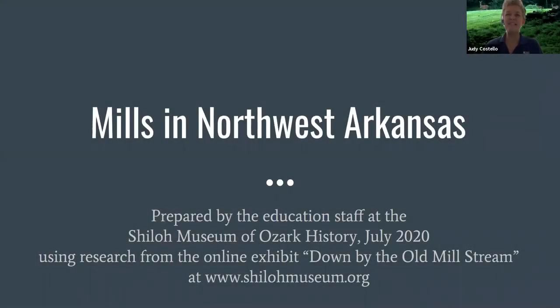Welcome to a presentation about mills in Northwest Arkansas. This presentation was prepared by the education staff at the Shiloh Museum of Ozark History, specifically for the Beaver Water District's 2020 Suckey Day. When I think of mills, I usually think of water mills, and I thought it was an appropriate topic to discuss when we're talking about clean water and the use of water.